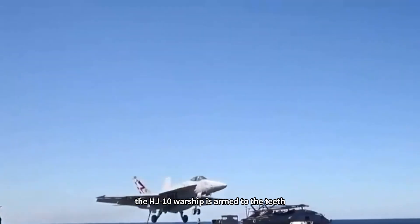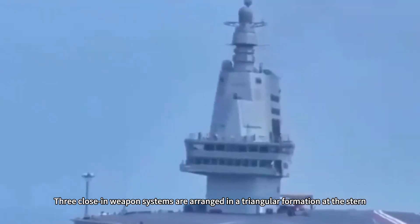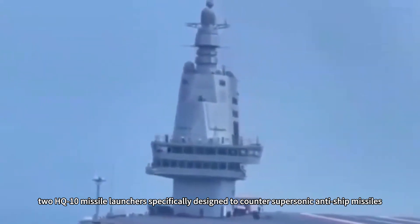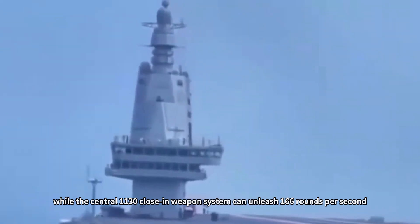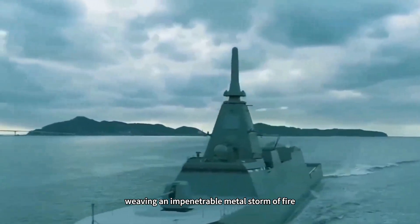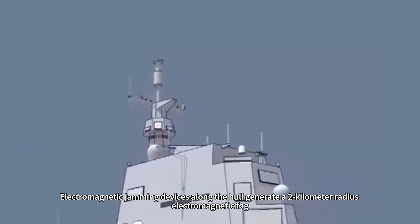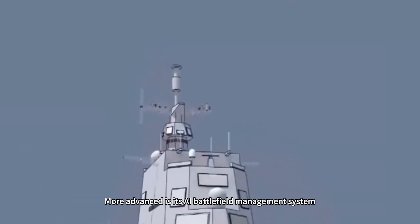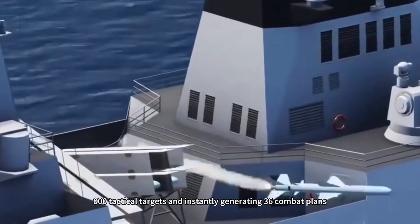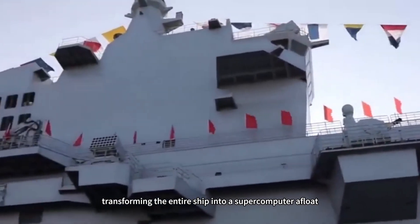In terms of defense systems, the Type 076 warship is armed to the teeth. Three close-in weapons systems are arranged in a triangular formation at the stern, alongside two HQ-10 missile launchers specifically designed to counter supersonic anti-ship missiles. The central 1,130 close-in weapons system can unleash 166 rounds per second, weaving an impenetrable metal storm. Electromagnetic jamming devices along the hull generate a two-kilometer radius electromagnetic fog, providing a soft defense shield for the vessel. More advanced is its AI battlefield management system, capable of simultaneously processing 2,000 tactical targets and instantly generating 36 combat plans, transforming the entire ship into a supercomputer afloat.